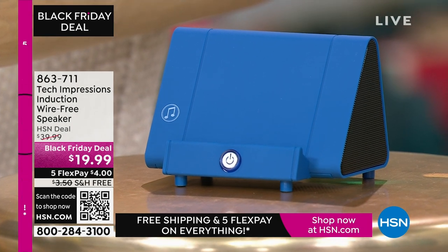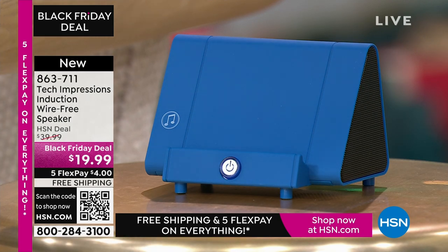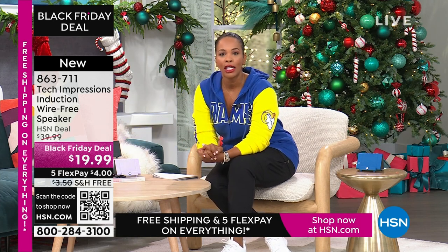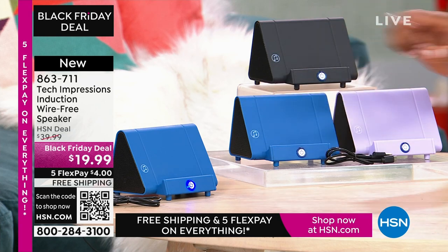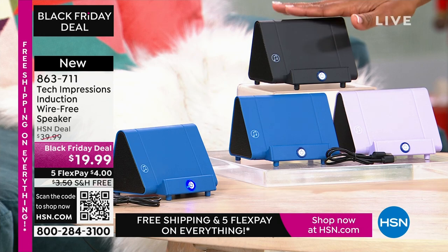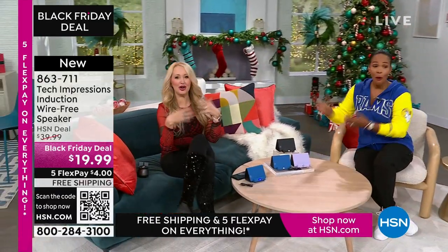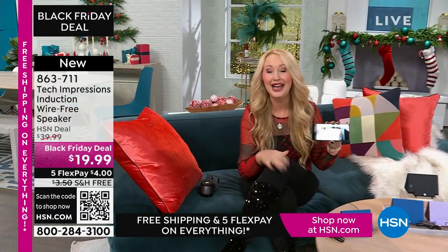Now let me direct your attention to this speaker. What you're going to love about this Tech Impressions speaker is that to amplify the sound on your phone, all you do is set it on the speaker — and it's amplified. You don't need to plug anything in. No Bluetooth, wireless, password, router, anything. You just set it on the ledge and instantly you can hear what's going on on that phone. It's less than $20. Great easy gifts in black, blue, or lavender. Lori Leland is joining us on this Thanksgiving afternoon.